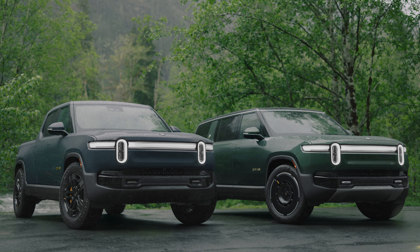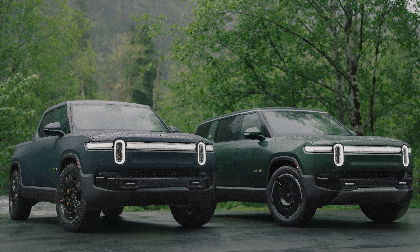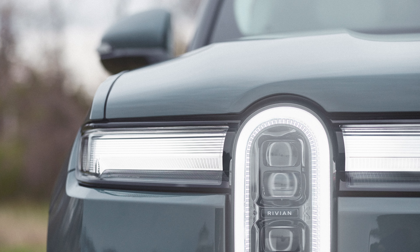Visually, the vehicles look nearly the same. There are some fresh wheel designs, and the light bars front and rear have been tweaked. Later in the year, an over-the-air update will activate an adaptive lighting feature that adjusts your lights based on oncoming traffic. It sounds similar to Audi's Matrix laser tech, so it'll be interesting to hear how Rivian achieves this on its R1s.